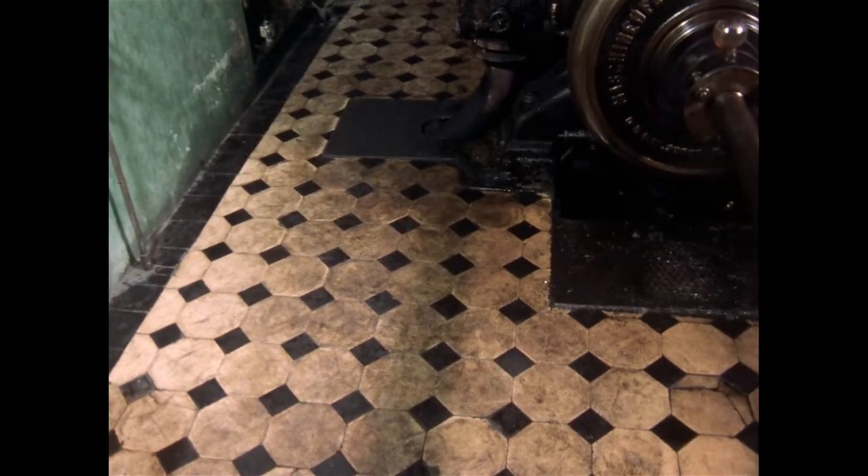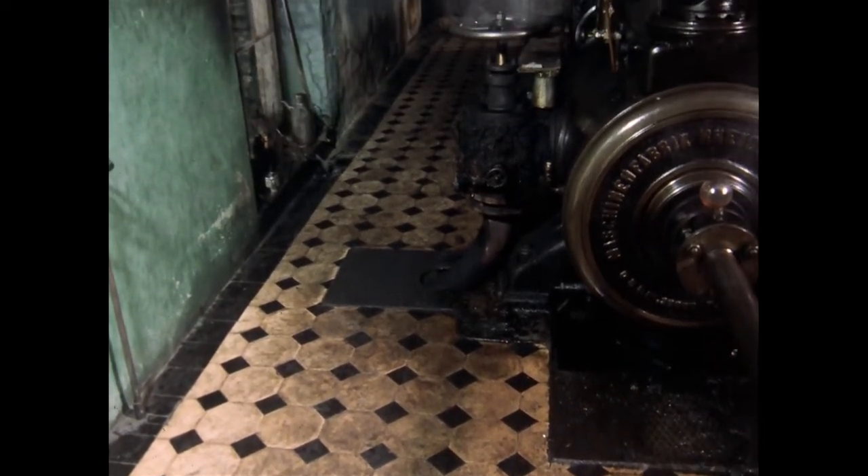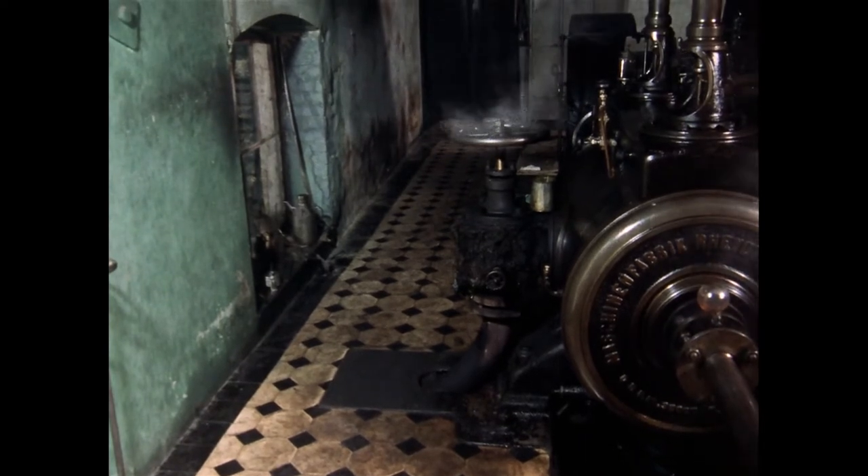Auf die Ausgestaltung von Maschinenhäusern legten Fabrikbetreiber großen Wert. Dieses hier besitzt einen schmuckvollen Fliesenboden und eine aufwendige Dachbalkenkonstruktion. Dadurch wird der Charakter der Energiezentrale als Herz der Fabrik auch architektonisch hervorgehoben.